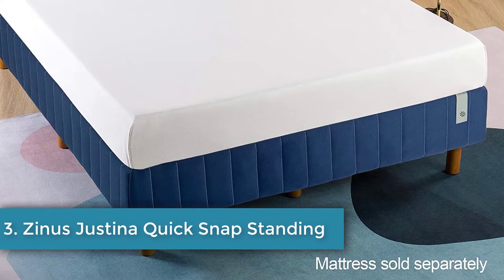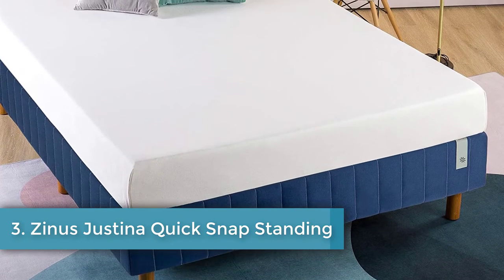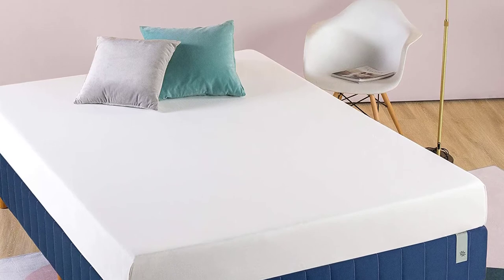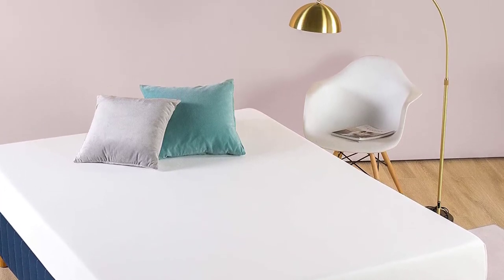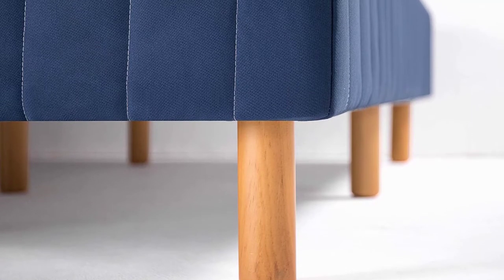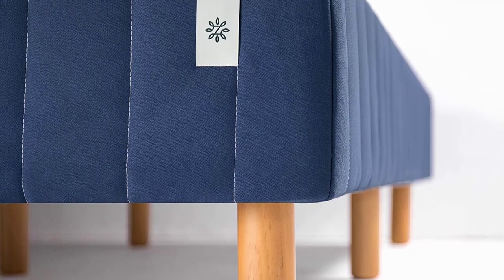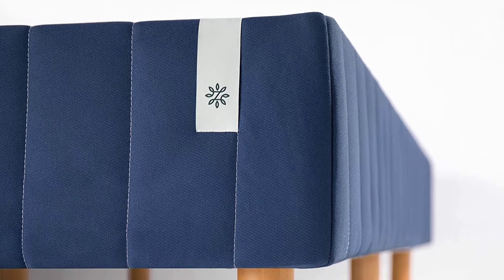Number three: Zinus Justina Quick Snap Standing Mattress Foundation. Those looking for a minimalist style bed frame without any added detailing should consider this option. The product is priced reasonably and comes in three fabric colors to fit any decor — navy, beige, and gray. The material is made from 100% polyester.